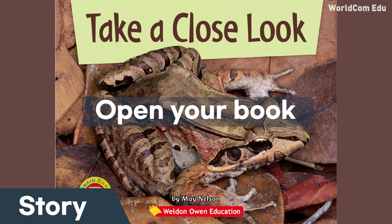Take a close look. What do you see? I see a moth.